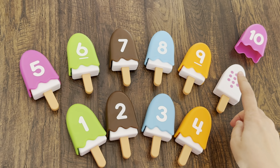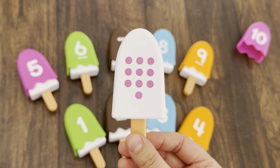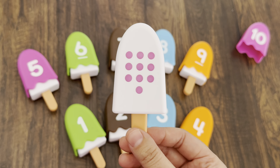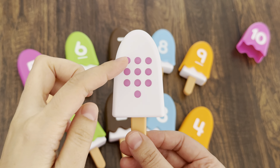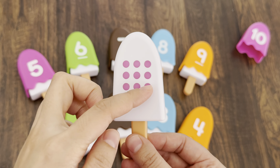And the last number — do you know? Let's count: one, two, three, four, five, six, seven, eight, nine, ten.